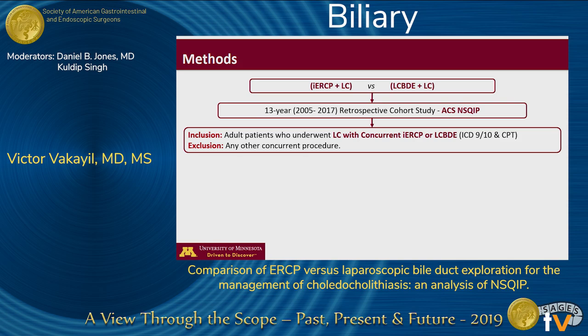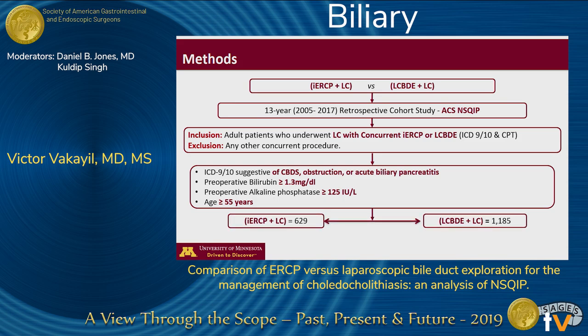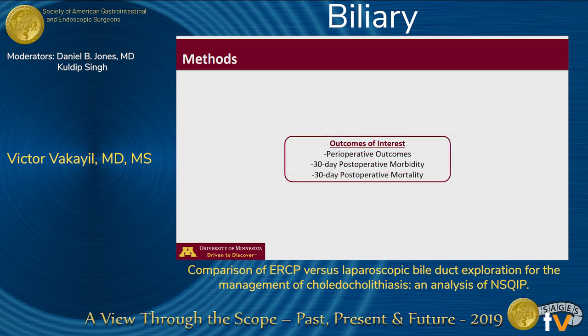We subsequently excluded any patients who underwent any concurrent operative procedure. After identifying this group, in accordance with the American Society of Gastrointestinal Endoscopy and the British Society of Gastroenterology guidelines — to increase the pre-test probability of having common bile duct stones — we included only those patients that had at least one of the following clinical criteria. We were then left with two cohorts: around 600 patients in the intraoperative ERCP group and around 1,200 patients in the laparoscopic common bile duct group. Our outcomes of interest were perioperative outcomes and 30-day postoperative morbidity and mortality.